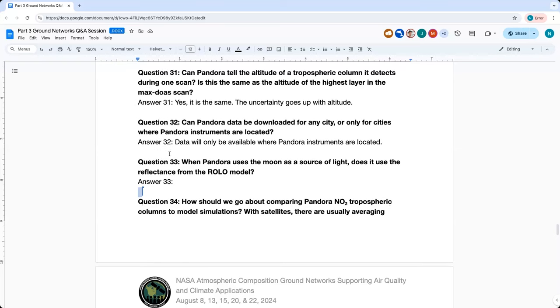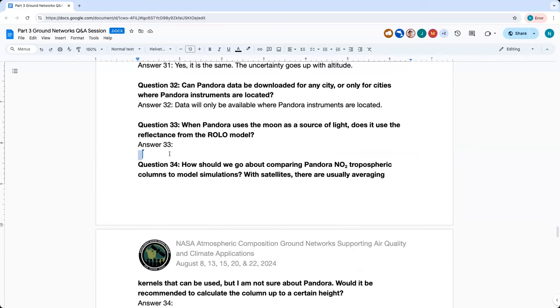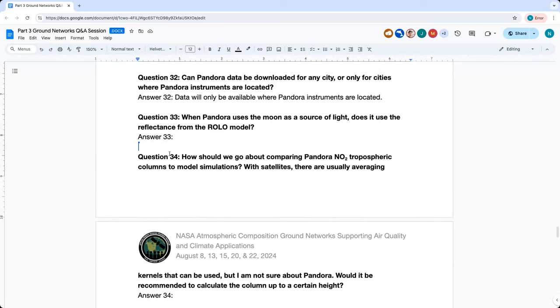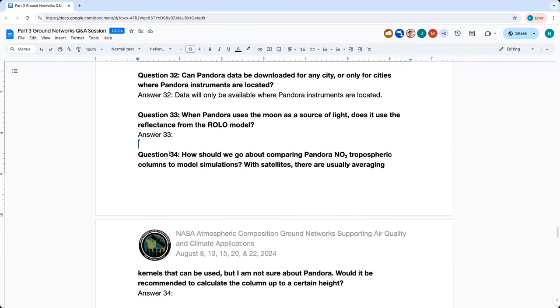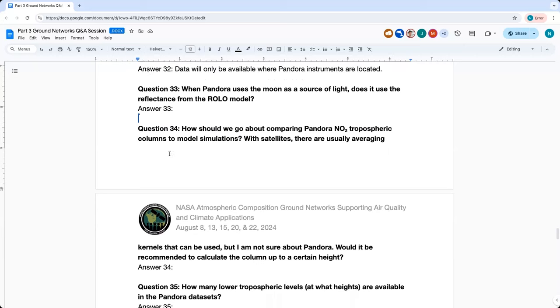Pandora data can only be downloaded for cities or locations where Pandora instruments are located. They are ground-based single instruments, so data is only available at instrument sites.